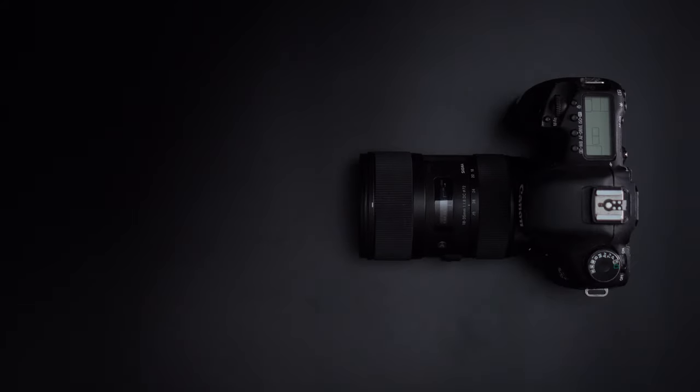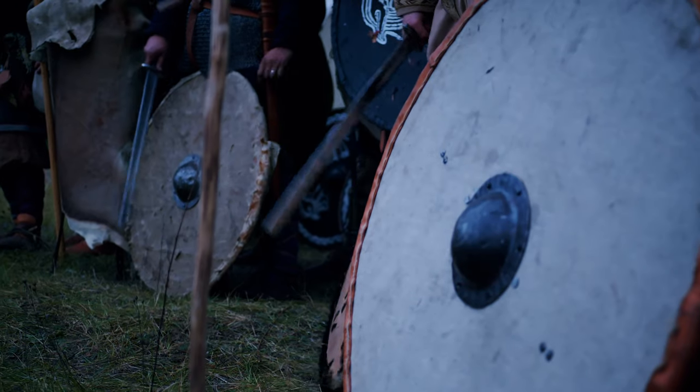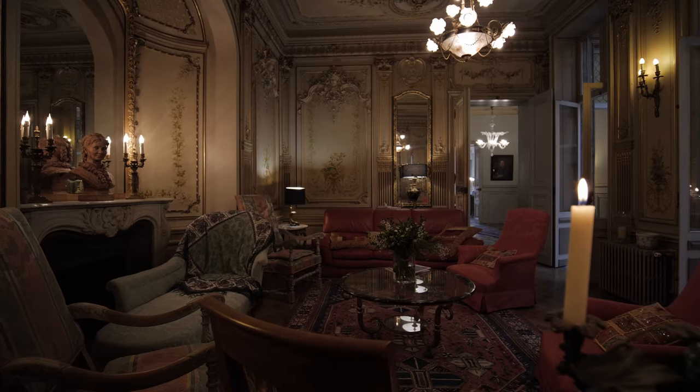What do you perceive as one of the core values that makes an image look cinematic? This term has been highly debated since the DSLR revolution with the 5D Mark II, because there's a lot more that goes into making an image look cinematic than just the camera you're filming on. The costume, the lighting, the location, and even the acting can contribute to a cinematic looking image.